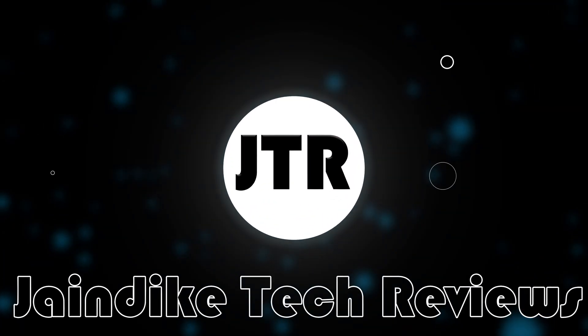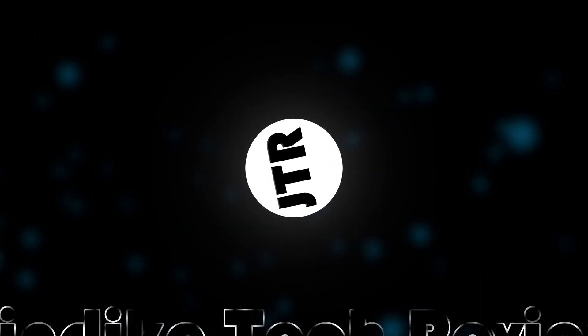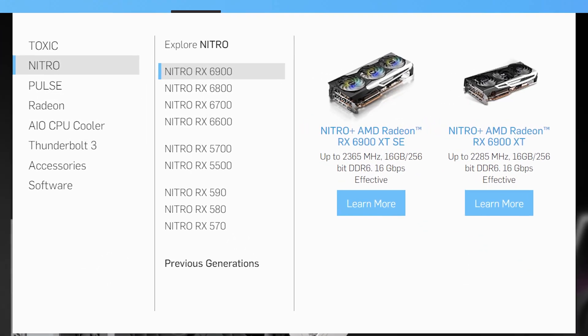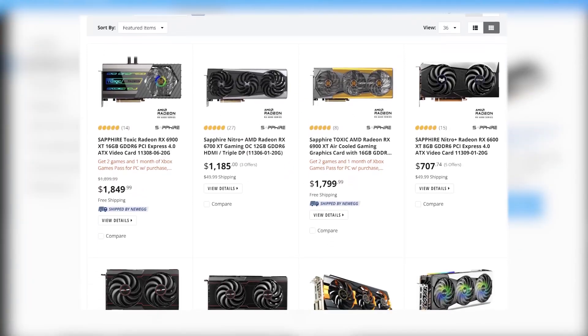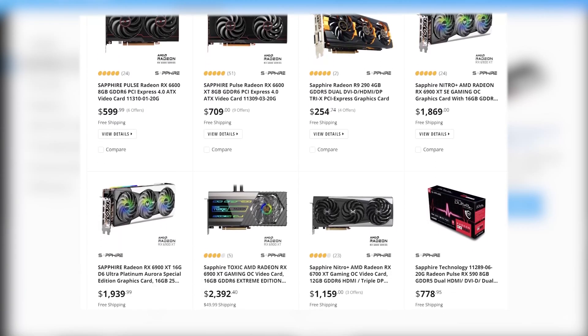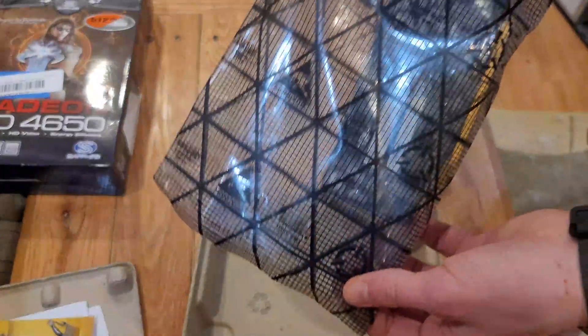Sapphire Technology was founded all the way back in 2001, and they're still active today, producing a few different variants in the AMD RX 6000 lineup. However, we're not going to be looking at those cards today because they're very expensive and hard to get. Luckily, I have the next best thing — the HD 4650.